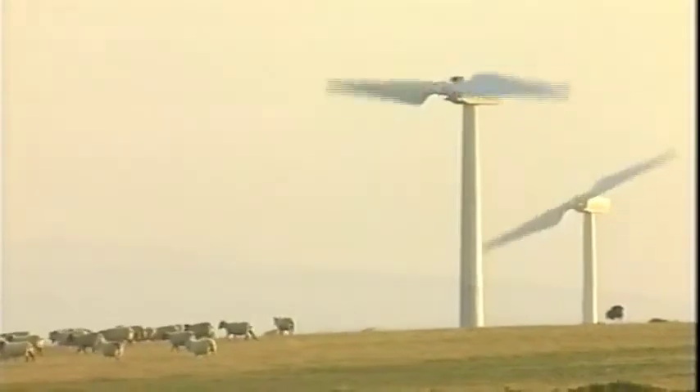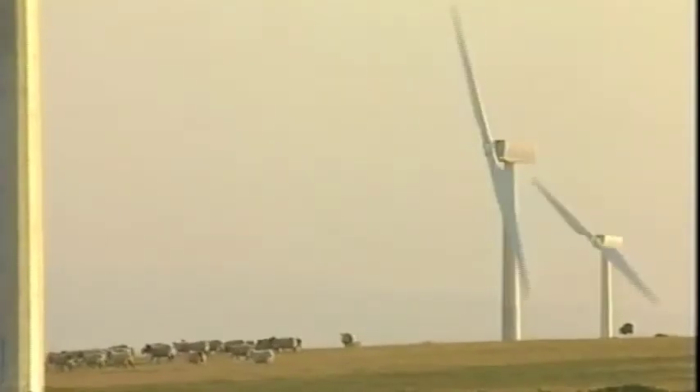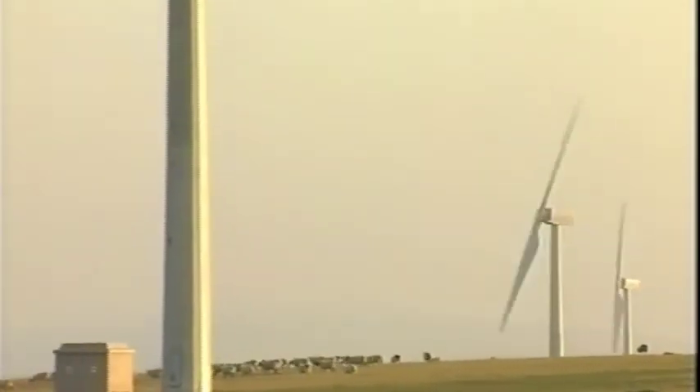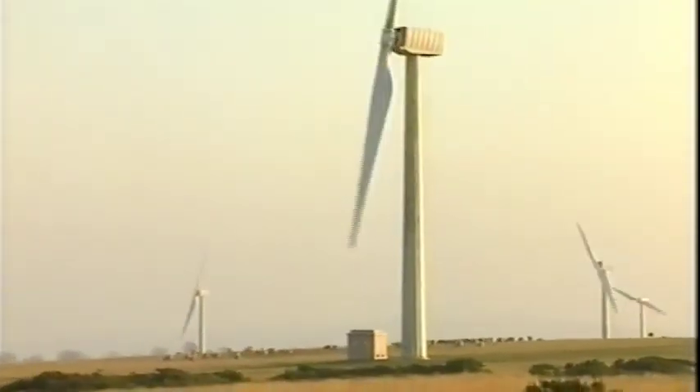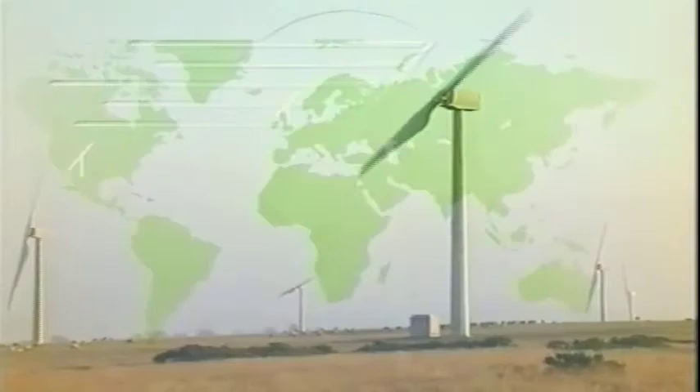To improve cost-effectiveness still further, the MS-3 wind turbine generator was developed with an increased rotor diameter of 33 metres and a 300-kilowatt rating. Prototypes were built in 1988 at Carmarthen Bay in South Wales and at Altamont Pass.